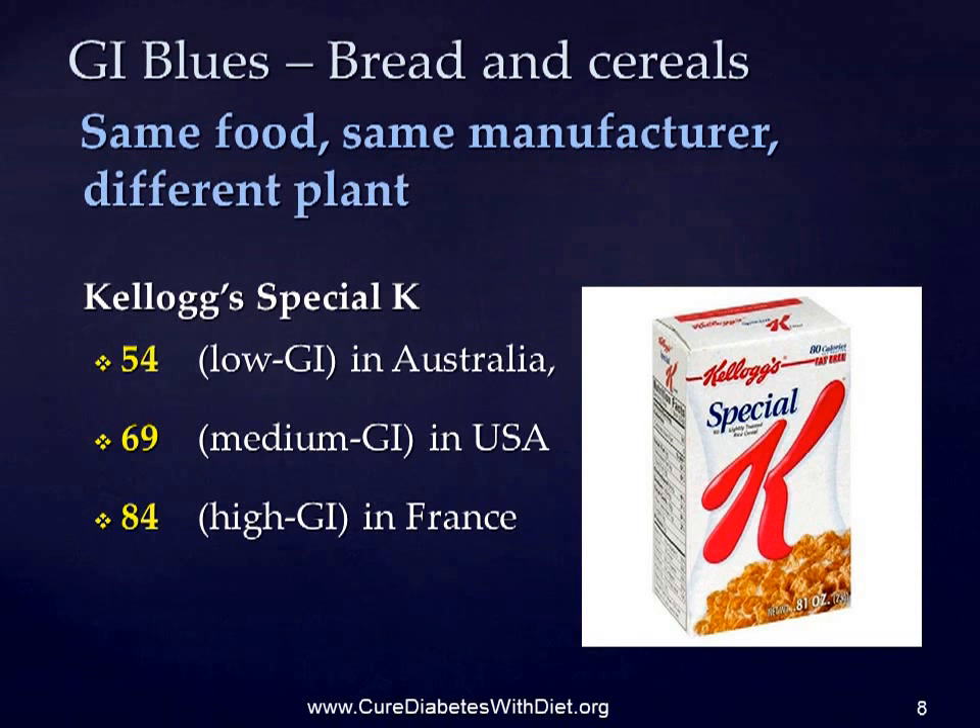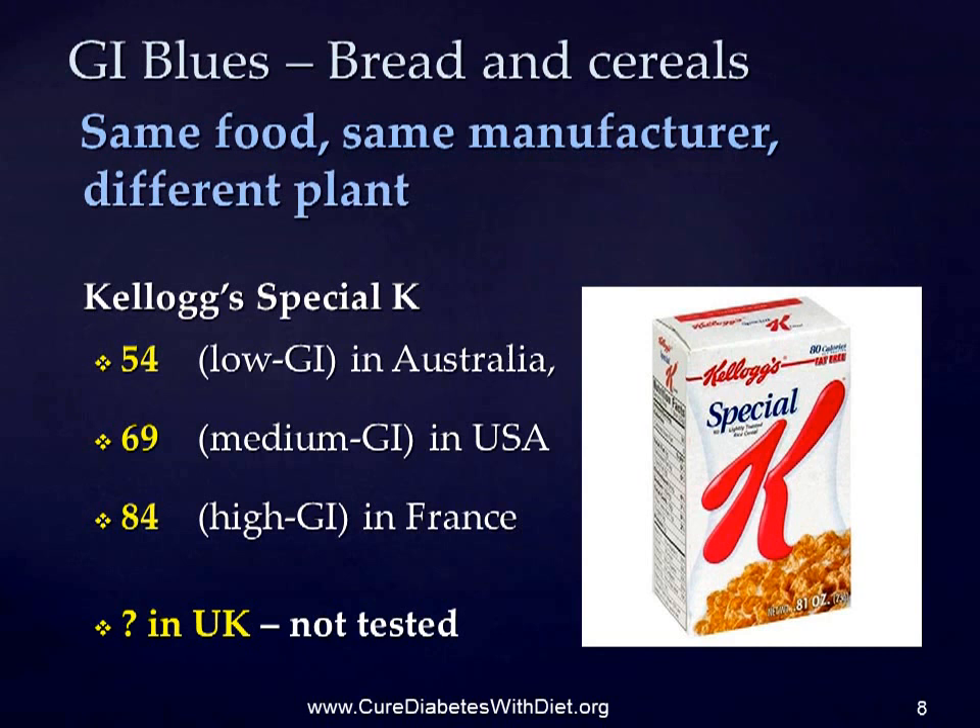You might think that Kellogg's Special K, a cereal which is promoted as being high in protein, would have a lower GI, but it may actually be worse depending on where you live. According to the official list published in 2002, the GI of Special K varies between 54 — which is low GI in Australia — 69, which is medium in the USA, and 84, which is high in France. Again, we don't know what the GI of the UK's version of Special K is, because this hasn't been tested either.